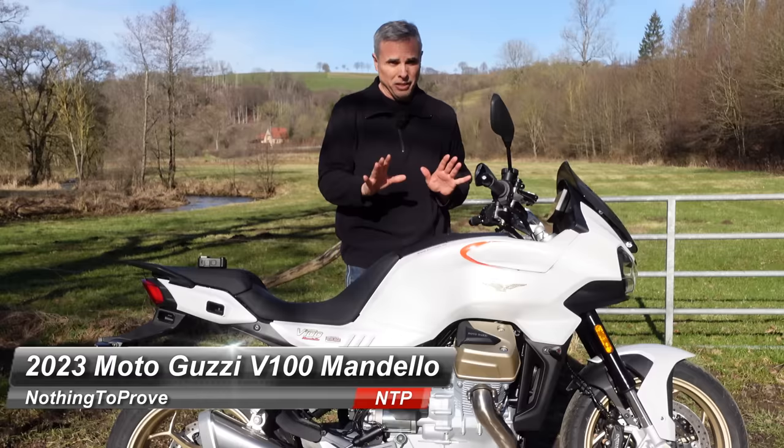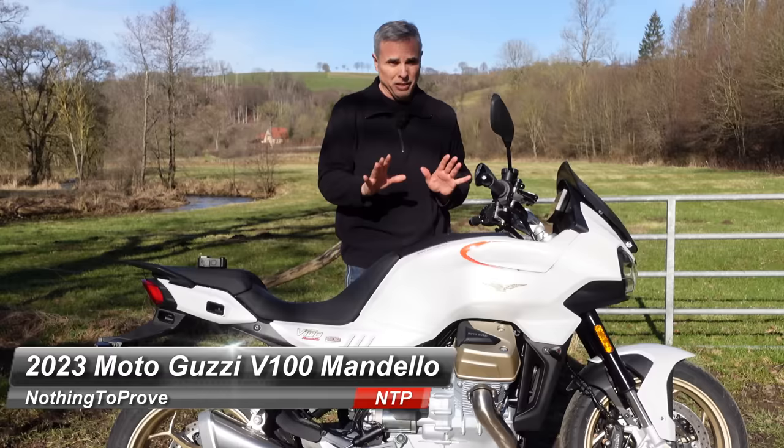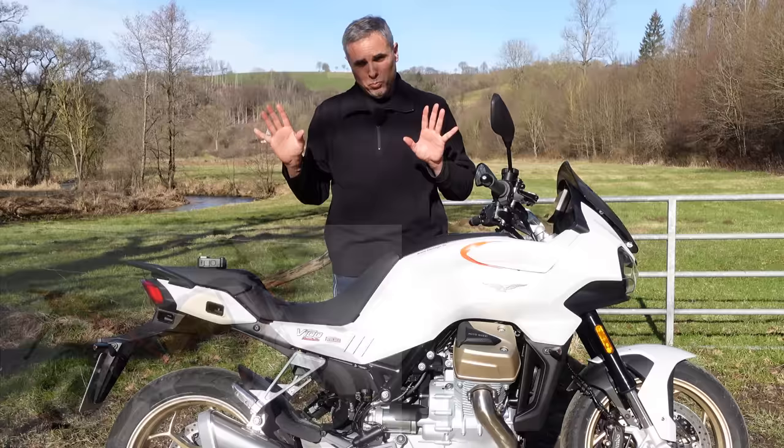Hi guys, nothing to prove here. Today's a beautiful day because any day one can be on two wheels is a beautiful day. I finally get to ride the new Moto Guzzi. There are a number of firsts that Moto Guzzi has never done before: liquid cooling, six-axis IMU, quick shifter. Moto Guzzi say this is what's going to bring them into the future — no more archaic old Guzzis, although I am a fan of the V7, the V9, the V85 TT.